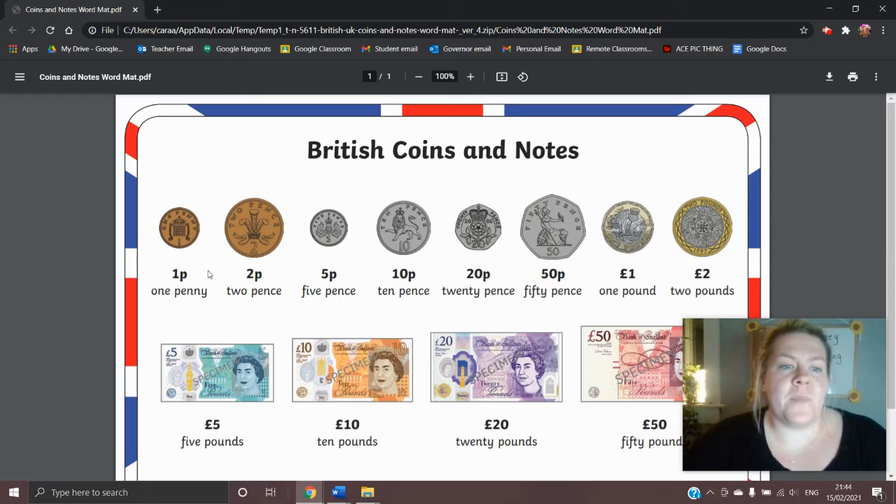We start with the one pence coin. The one pence coin is the smallest amount of money that we have in the UK and is made out of a material called copper. This looks very similar to our next coin in line, the two pence coin. Both the one p and the two p coin are made out of copper and look very similar, except the two pence coin is a lot bigger than the one pence coin.